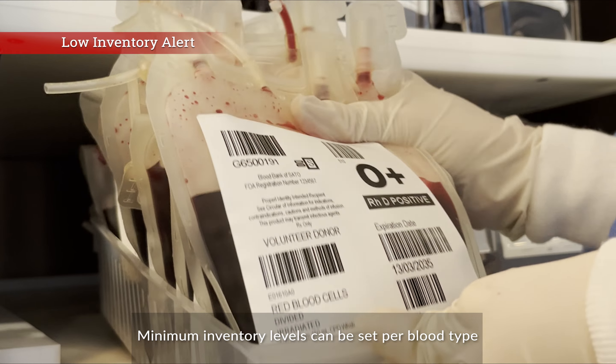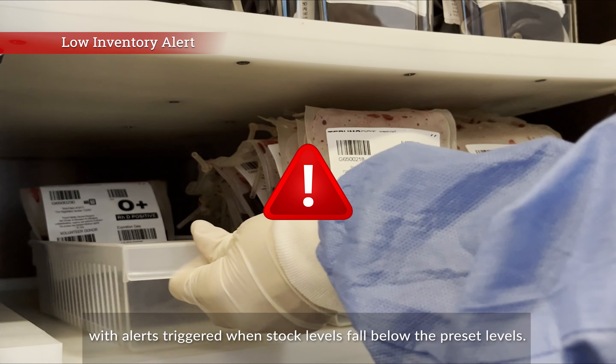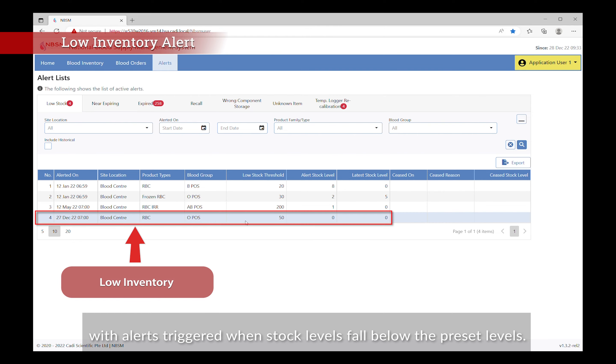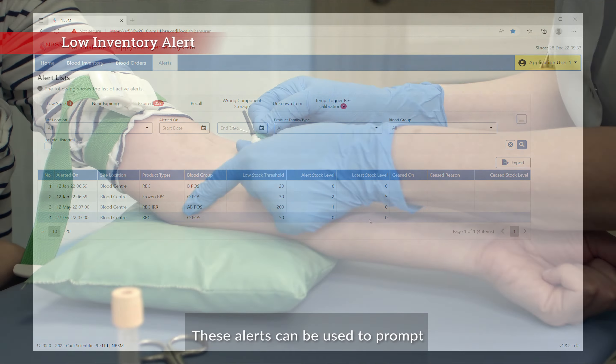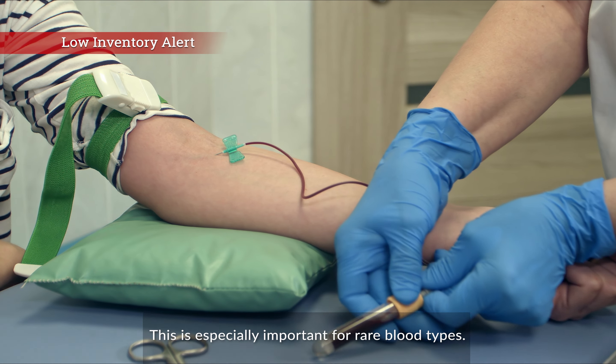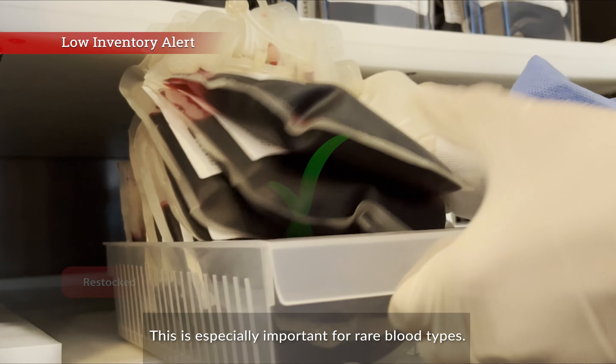Minimum inventory levels can be set per blood type, with alerts triggered when stock levels fall below the preset levels. These alerts can be used to prompt donation requests of a specific blood type, which is especially important for rare blood types.